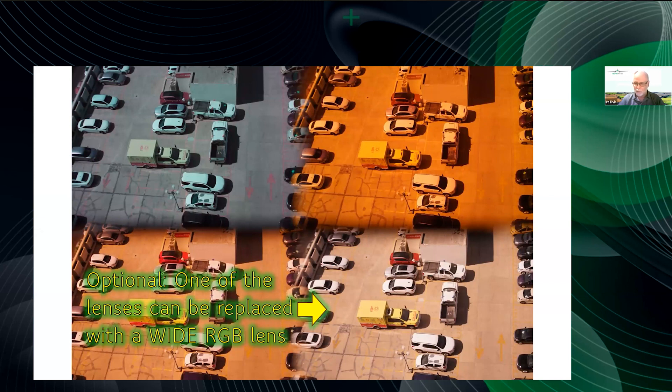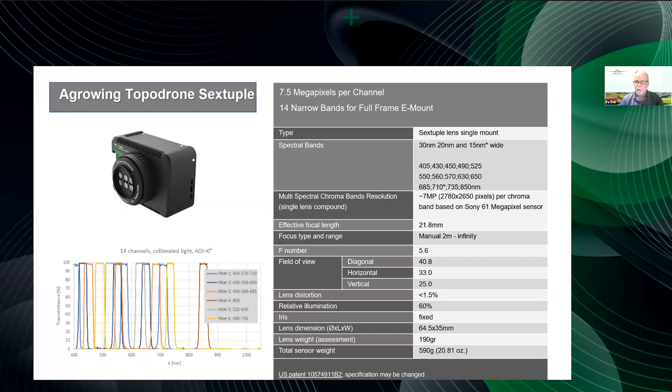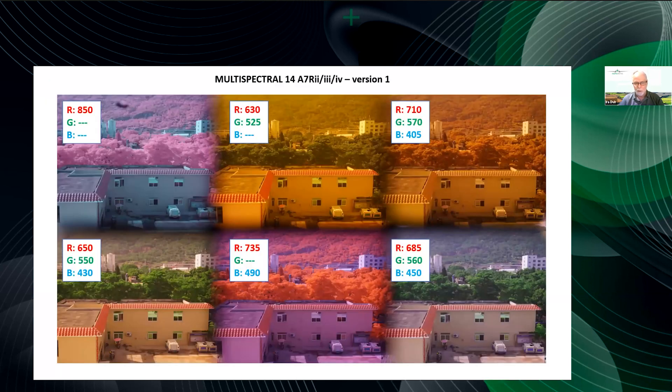If there is a need for real wide RGB plus multi-spectral in the same flight, the resolution is identical: 12 megapixels per band. Lens distortion is very low — below one percent. This is the sextuple lens with 14 narrow bands; we usually sell it for research because people do research first, decide on the 10 bands they want to use, and then move to the quad lens for commercial deployment. The sextuple 14-band lens is for research; the 10-band quad lens is for commercial deployment.